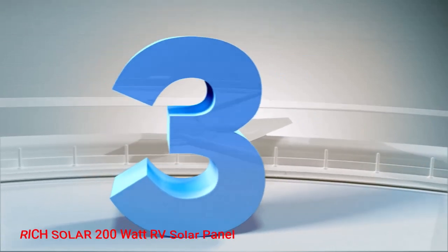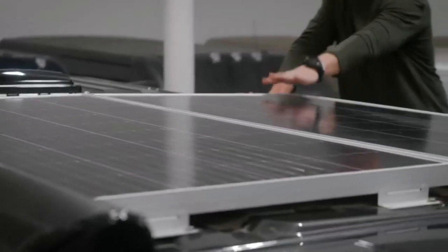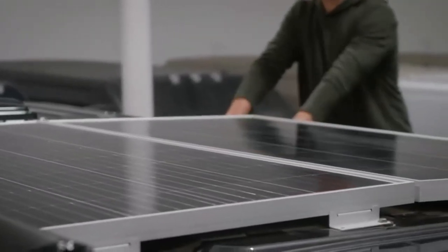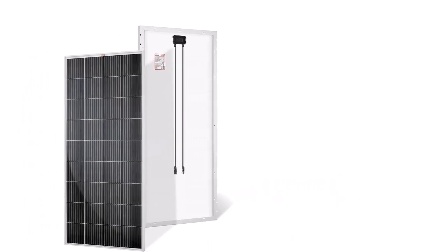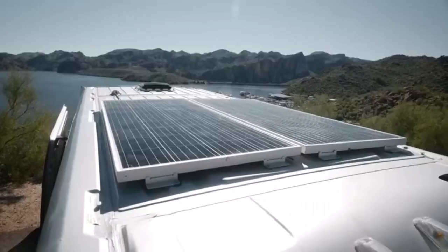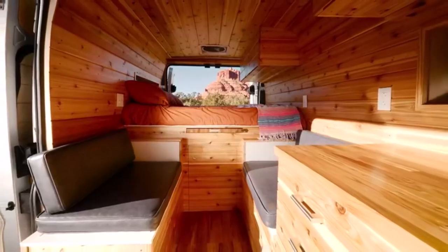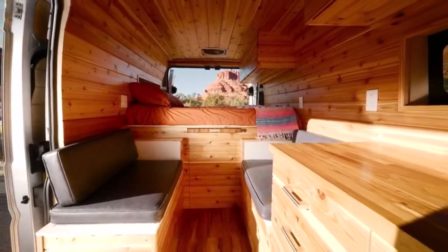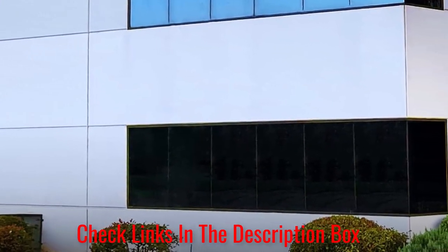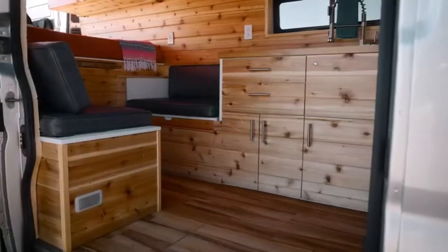Number 3: Rich Solar 200W RV Solar Panel. Buyers looking to travel in low-light areas need to consider the Rich Solar 200W 12V monocrystalline RV solar panel. This model has gained a reputation for offering excellent performance in these situations. This solar panel has received rave reviews about how well it functions, even in the most challenging weather conditions. I imagine even people traveling in frigid temperatures or through heavy storms will love how it performs.